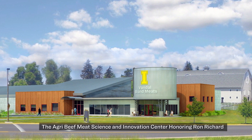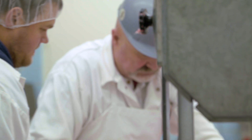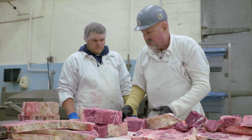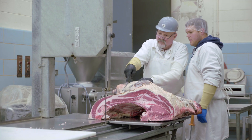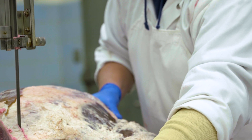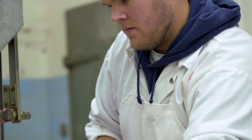The name of the facility will be the Agra Beef Meat Science and Innovation Center, honoring Ron Richard. I think it's really appropriate that Ron be honored in that way. Ron and I worked really closely for a decade, and this facility was really his vision and his passion. Ron's dedication and commitment to students is shared by our meat science faculty and staff, and going forward in this new facility in honor of Ron is a very appropriate way to honor his legacy.